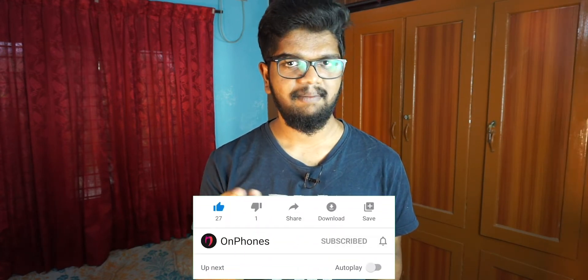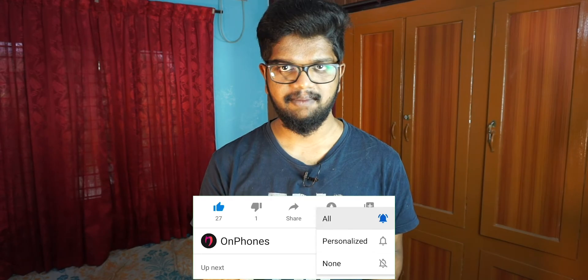Welcome to OnPhones. What are we going to do with our navigation system? We are going to cover a lot about the navigation system in India. If you are interested in our video, click the subscribe button and click the bell button, and please like this video.